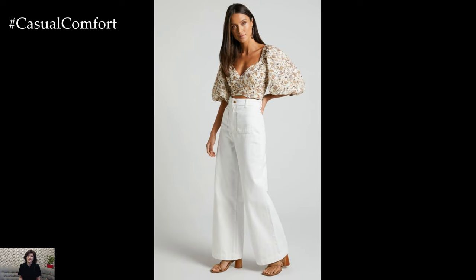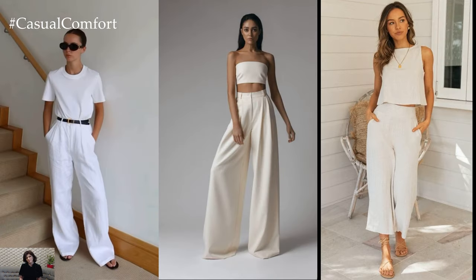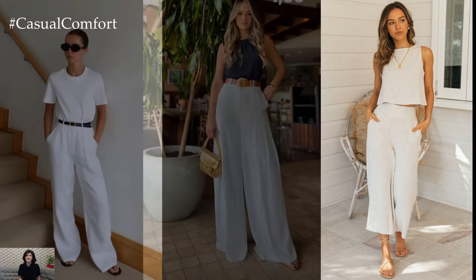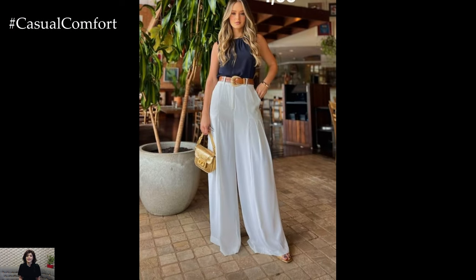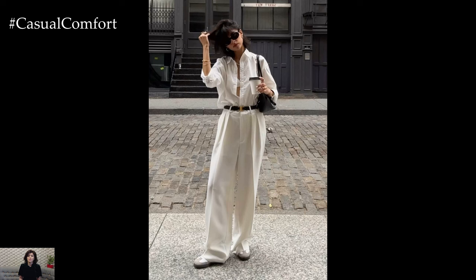One of the key advantages of white wide-leg pants is their ability to flatter any body type. The wide-leg silhouette elongates the legs and creates a balanced, proportionate look, making them a flattering choice for both petite and tall individuals. Additionally, the light color of white pants adds a fresh and airy vibe to any outfit, perfect for spring and summer.